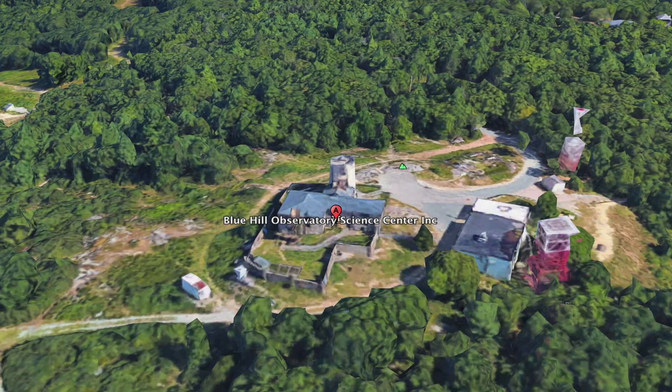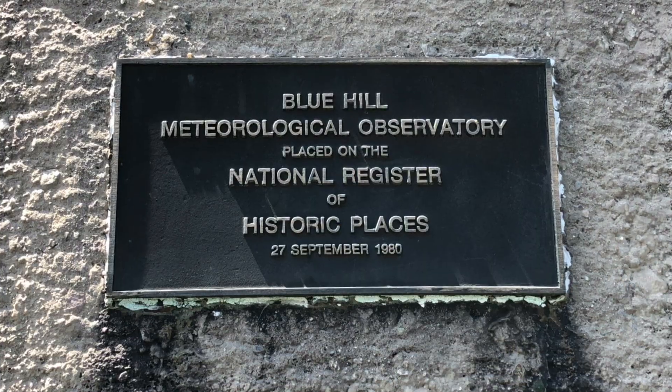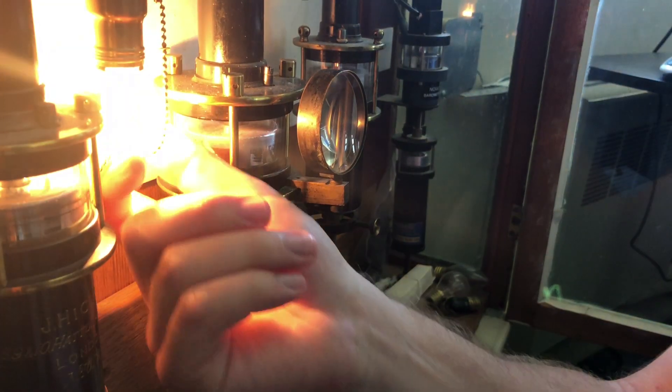Located just 10 miles south of Boston, this is Blue Hill Observatory, a National Historic Landmark and Benchmark Station for the Study of Climate Change.